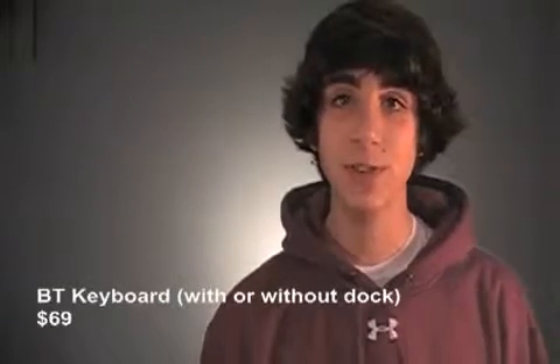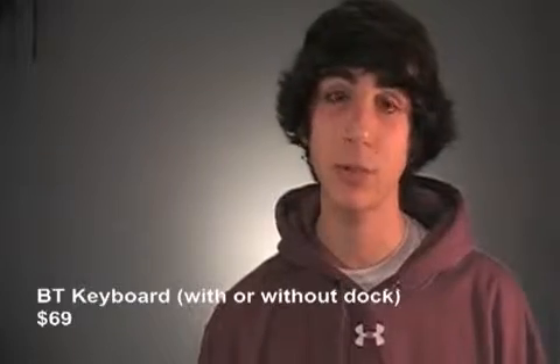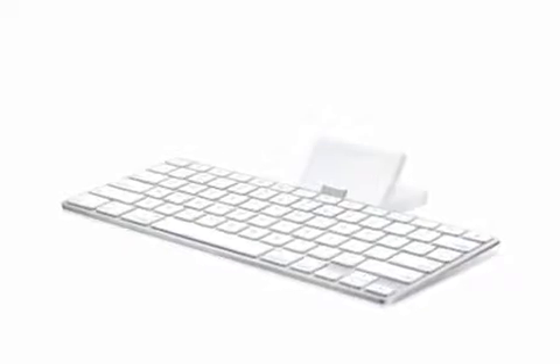The next thing I want to tell you guys about is a Bluetooth keyboard. With the addition of iOS 4, this can connect to the iPhone 4, the iPhone 3GS, the iPhone 3G, and the iPad. You can buy it from Apple directly with or without an iPad dock. This is perfect for hammering out emails or even documents using the Pages application for the iPad.